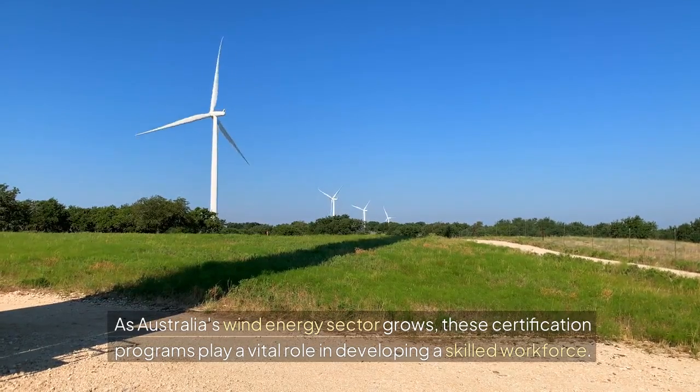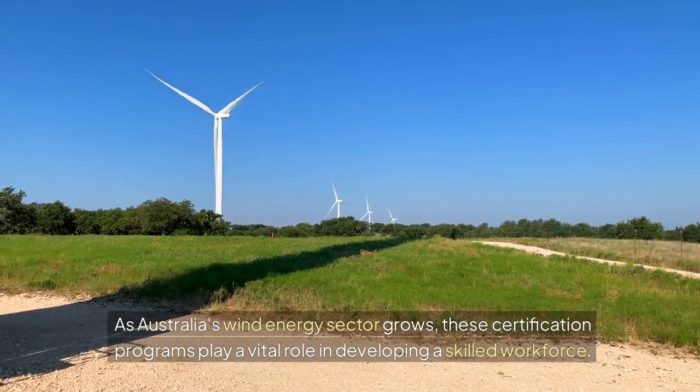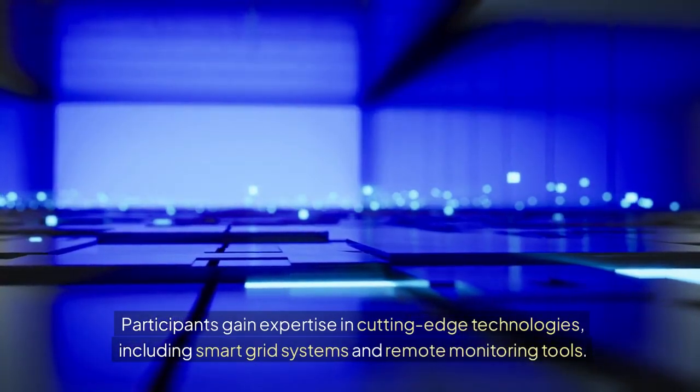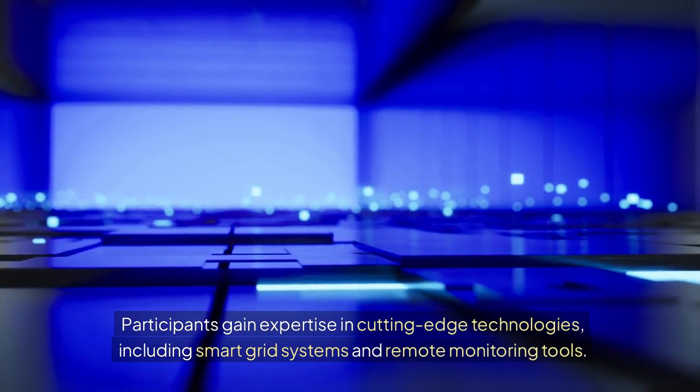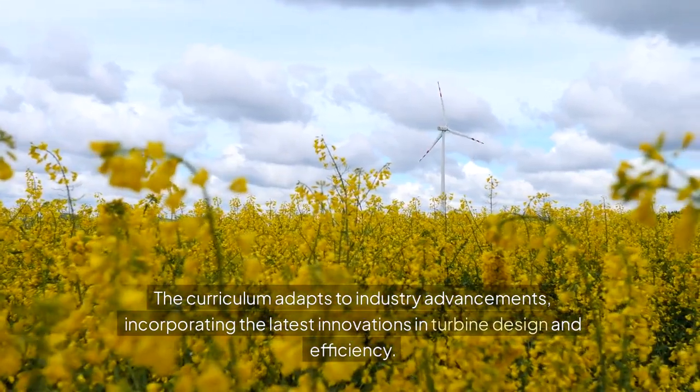As Australia's wind energy sector grows, these certification programs play a vital role in developing a skilled workforce. Participants gain expertise in cutting-edge technologies, including smart grid systems and remote monitoring tools.